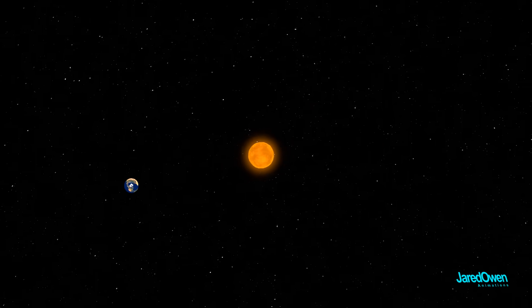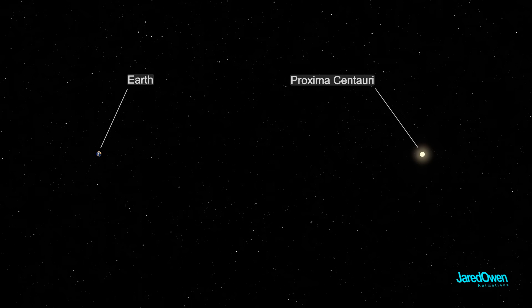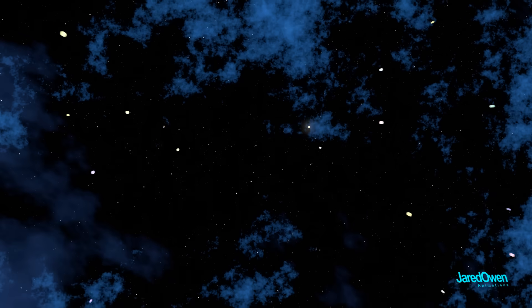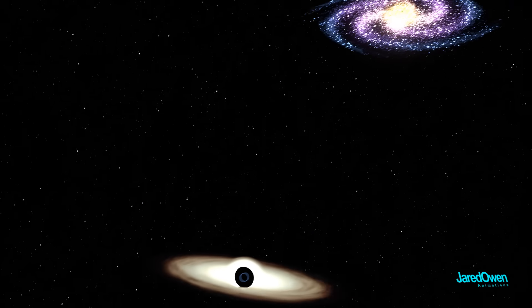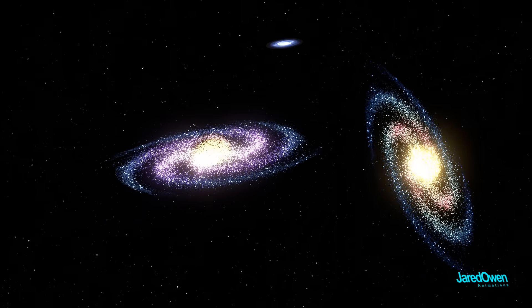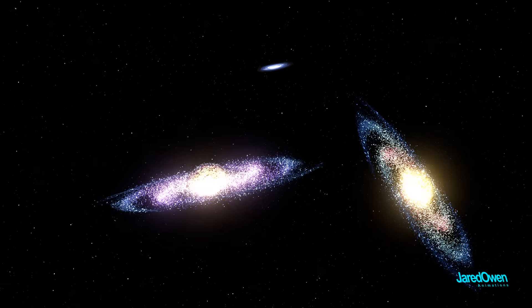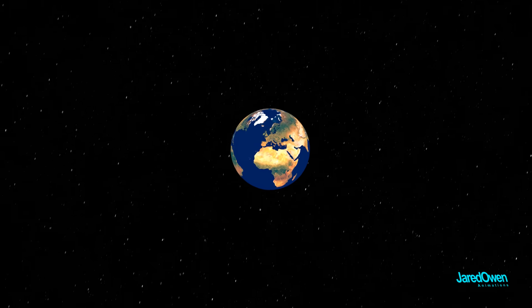The closest star to us is just over 4 light years away. That means we're seeing Proxima Centauri as it was 4 years ago. Think about looking at other stars that are thousands or even millions of light years away — with a powerful enough telescope, we can see galaxies that are billions of light years away. It's like a time machine. We're looking back into the universe as it once was, which helps scientists answer some very deep questions and may help us understand more about Earth and why it formed the way it did.